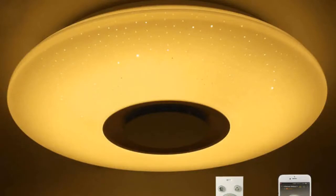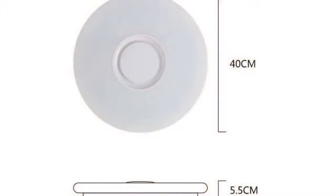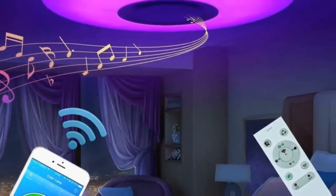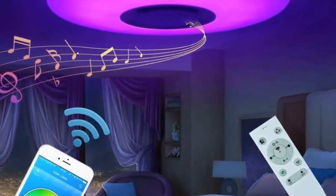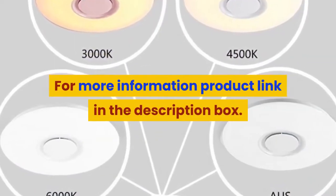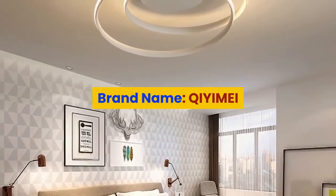Light source: LED. Style: modern. Usage: daily lighting. Finish: none. Techniques: other. Material: high polymer. Features: disco music sync. Install style: surface mounted. For more information, product link in the description box.